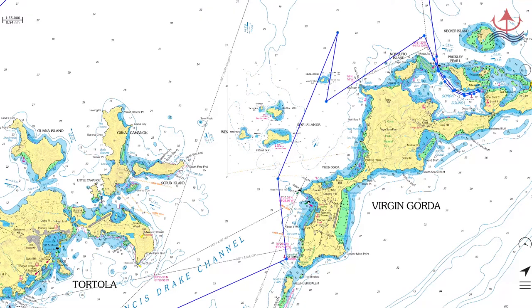On the way to Jost van Dyke there's a good spot to stop, which is Trellis Bay right here. In fact all of this area is quite interesting, and we can touch on it in another video soon. As you leave Virgin Gorda to head towards Jost van Dyke, there's an anchorage I want to talk about on the way, as well as a couple of great spots to stop and snorkel.